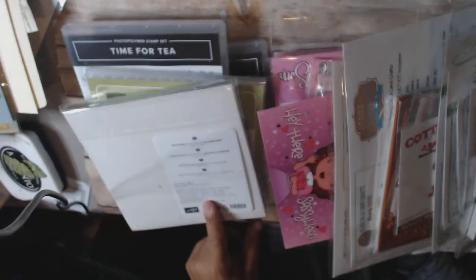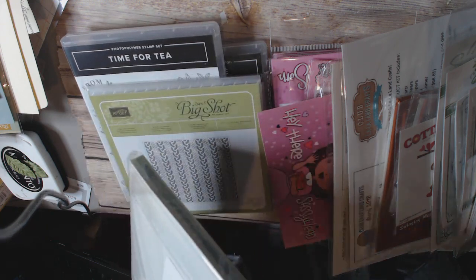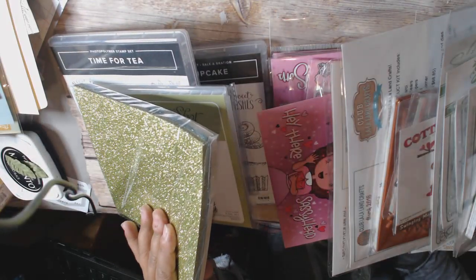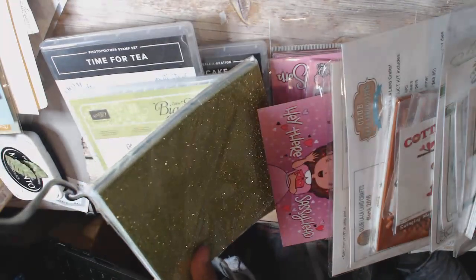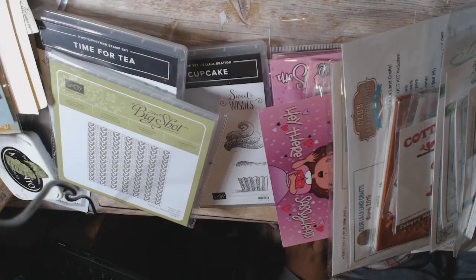This was also on clearance, which is their Myths and Magic Glimmer paper. It's got like this kind of green, it's got a blue and I think a white. Lots of paper in here, and it was very inexpensive — I can't remember the exact price, but it was very, very reasonable. So I got those.